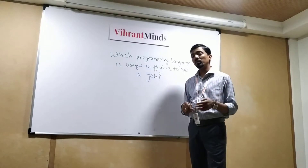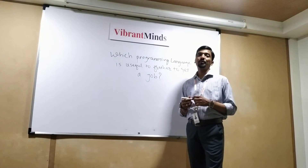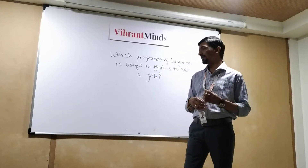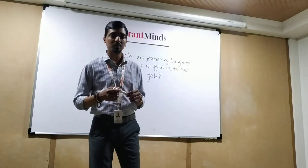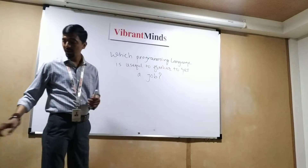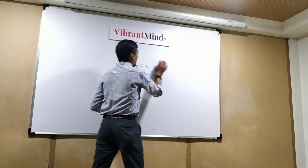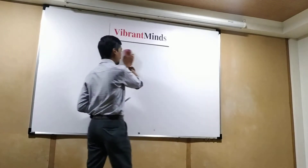As you know, there are a lot of programming languages in the market and as a fresher, which language is very useful for you to get a job? To get a job as a fresher, you need to check first which technology has a lot of job opportunities, and that technology you should learn first.